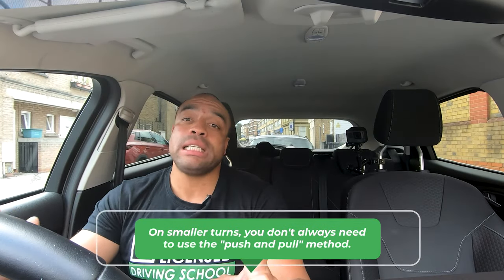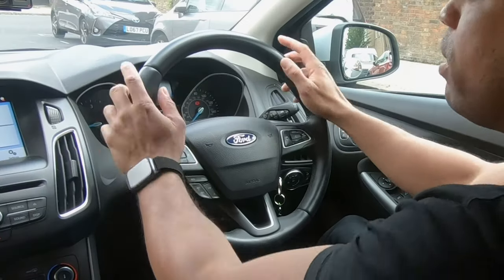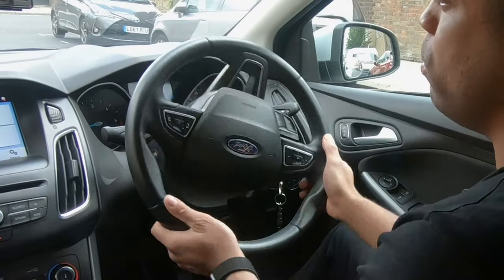Point to note: if you just need to steer a little bit, you won't always need to push and pull the steering wheel. If I'm just going to take a small change in direction, I can just move the steering wheel with my hands like that. If I'm going around a corner, though, that's when you want to start feeding the wheel.